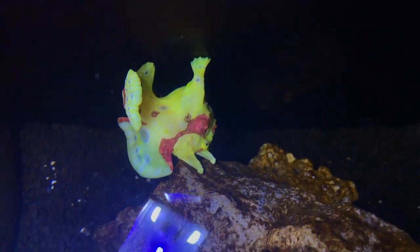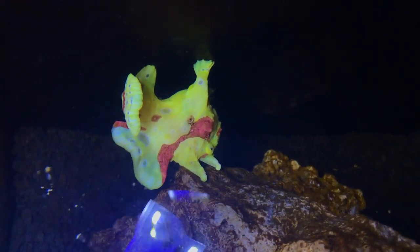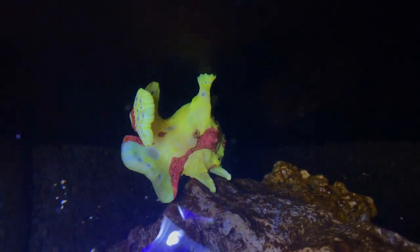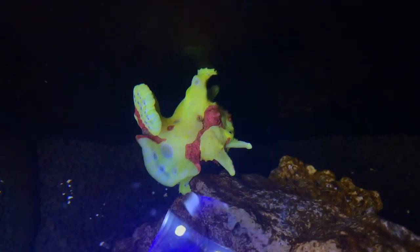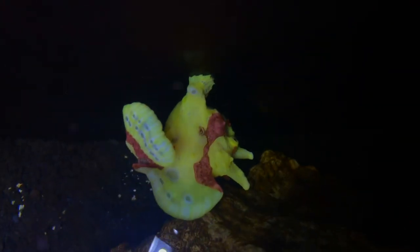He somehow swallowed it. Yeah, he's having trouble swallowing it — that's why he's just sitting here, because he just swallowed the entire thing. Oh my god, I can't believe it was behind the rock. It's still an insane video though, and I'm getting crazy clips of him right now. Whoa!